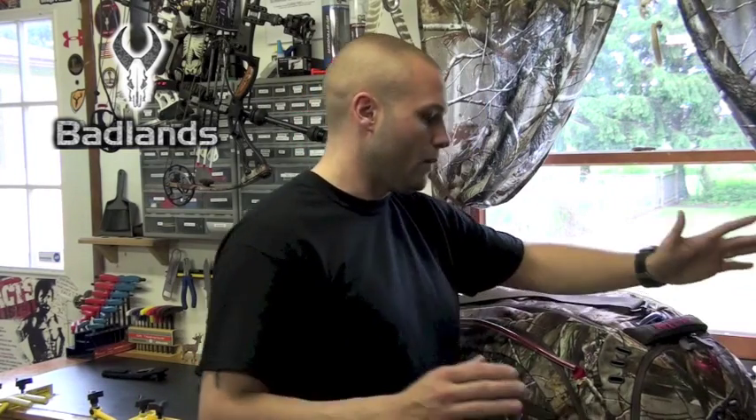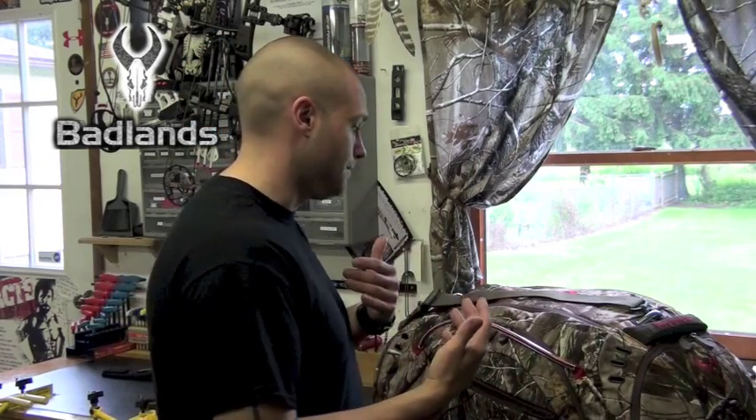According to their actual description, there's enough room in this thing for three or four days. Now I'm sorry to have to do this to Badlands, but I have to completely disprove that point. Three to four days is ridiculous. I want to show you what I actually have packed in here just to give you an idea as to how long you can actually use this pack in the real world.